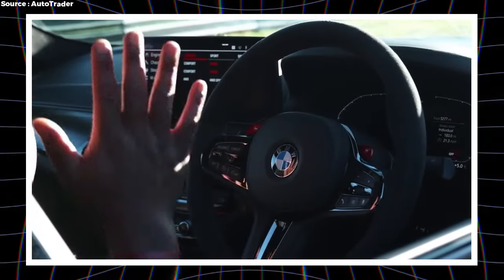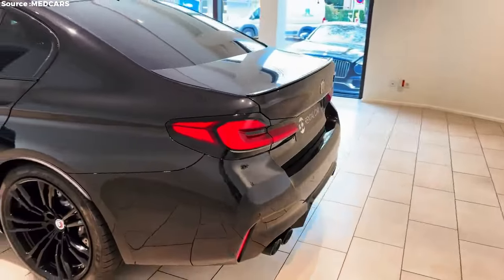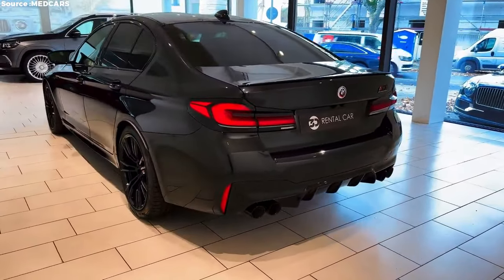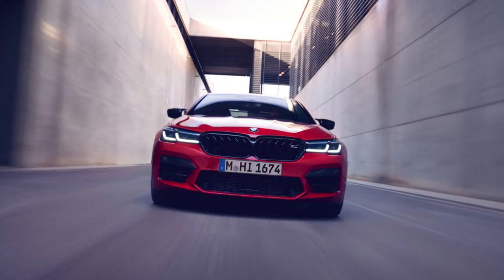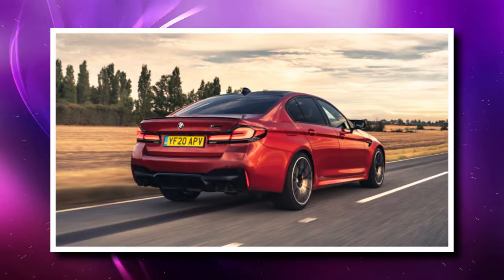In addition to being technologically advanced, the M5 Competition offers a high degree of personalization. BMW gives customers many choices so they can configure their cars exactly as they want, from exterior color and interior trim to performance upgrades, catering to even the most discerning tastes.